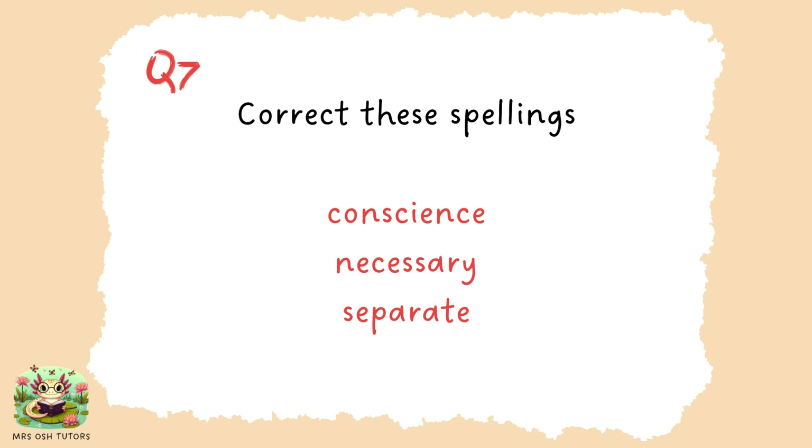Conscience, necessary, separate — three tricky words. You can think of 'conscience' as 'con-science' as a way to remember it. Necessary: one C, two S's. Separate — children often put an E in the middle instead of an A. Think of it as: in the middle of that word is a rat. Sep-a-rat-e. So: separate.